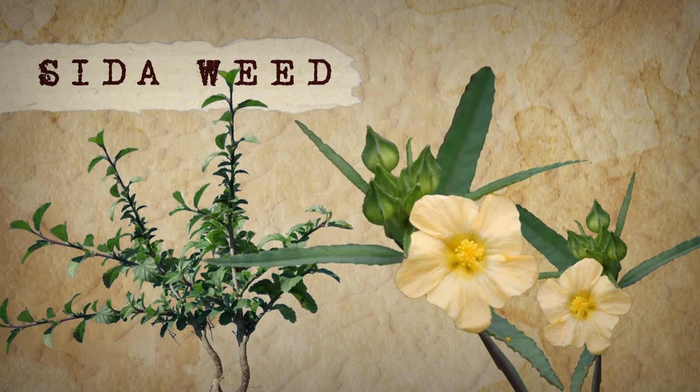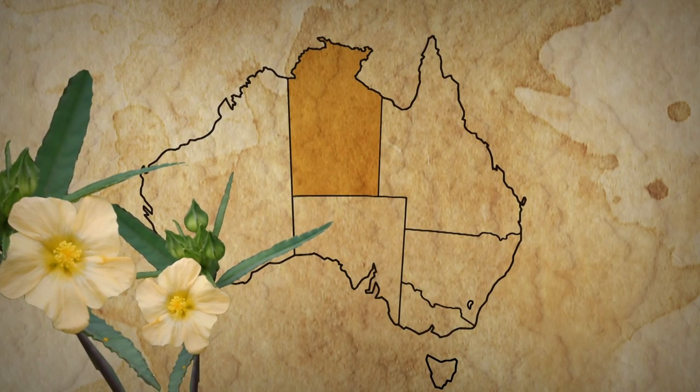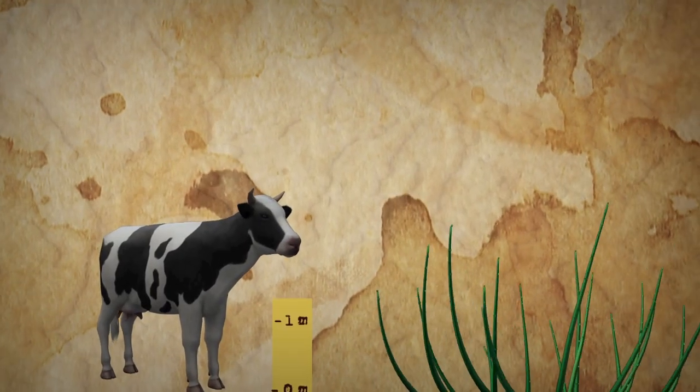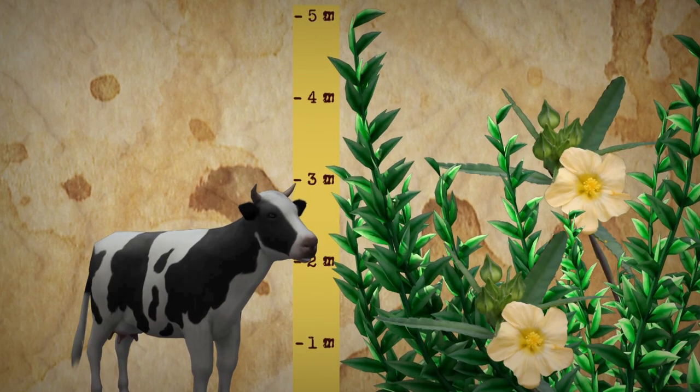It's called cider weed, and it's a big problem for farmers in the top end, especially during the wet season, when it grows up to 1.5 metres high and stops livestock from being able to graze on grass.